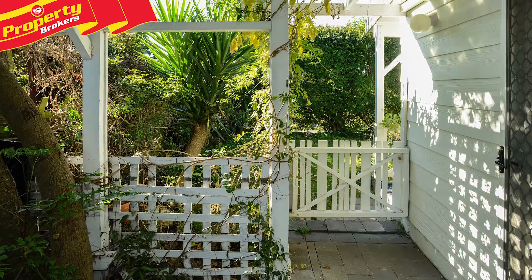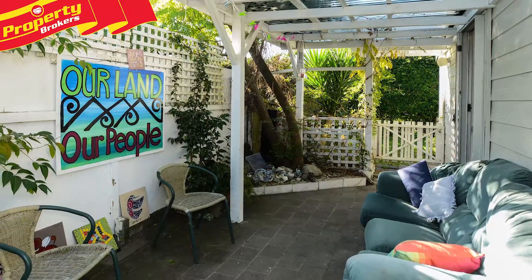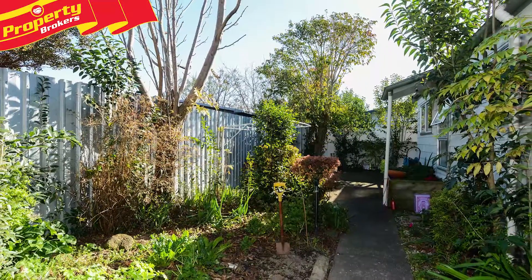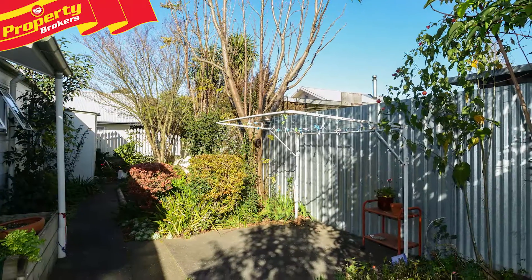Outside, the veranda and covered barbecue area are super spots to sit back and unwind after a busy day or when entertaining friends and family. The lockable garage is yet another desirable attribute of this quaint property, which is located in a quiet no exit street.